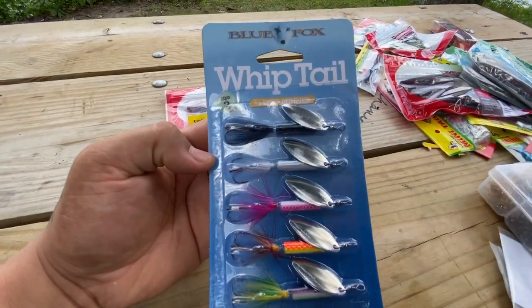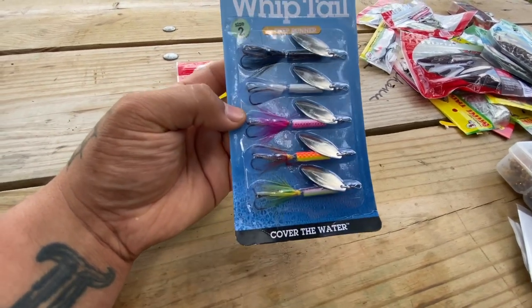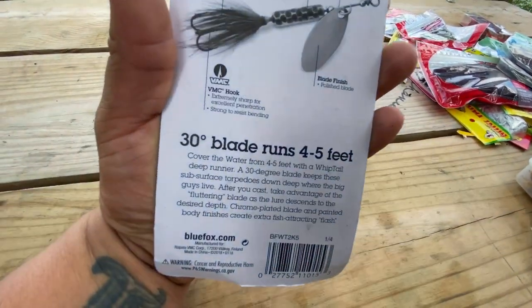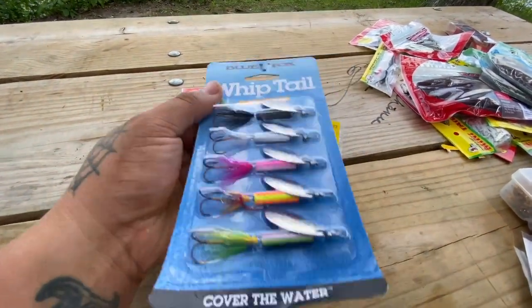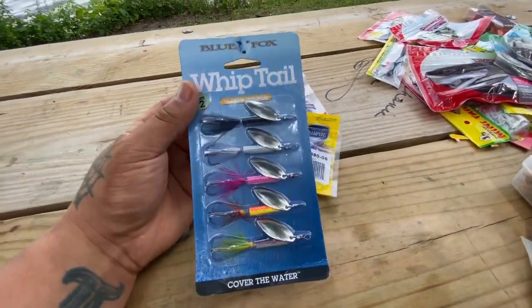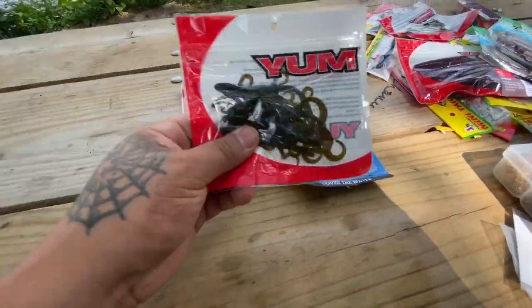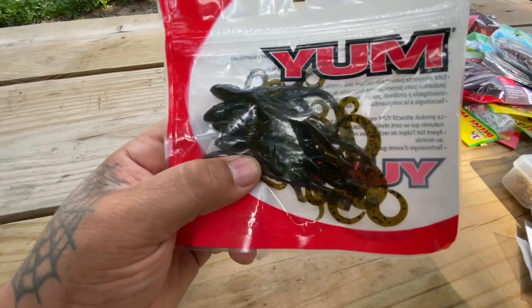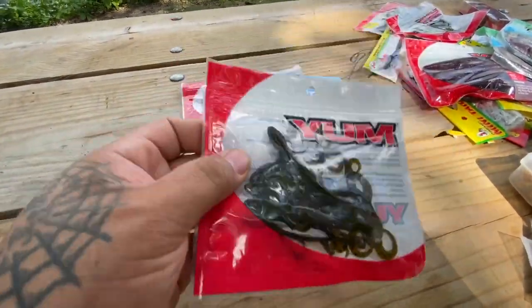The second thing here is the Blue Fox Whiptail, and there are five of them in there. These are as good as anything — there are some cheap ones and some expensive ones like the MEPS, but these work. The next one is another Yum product, and it's a lizard. Pretty good product — catch a lot of bass on these.